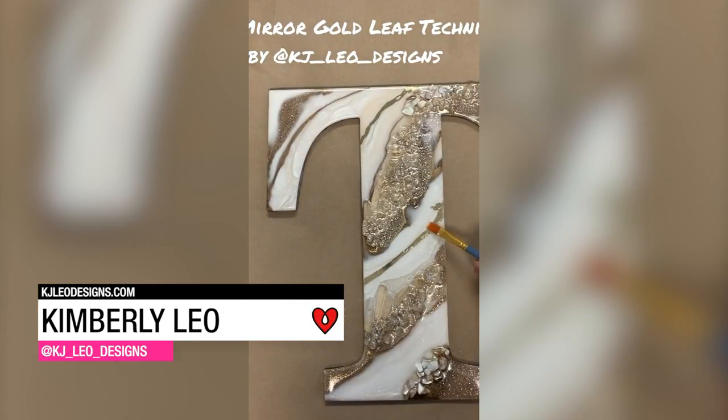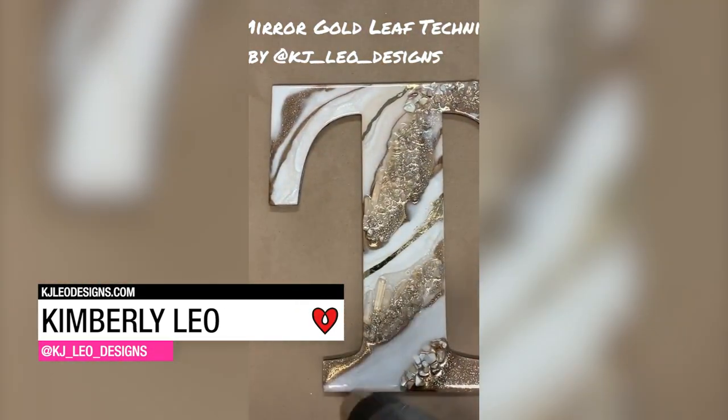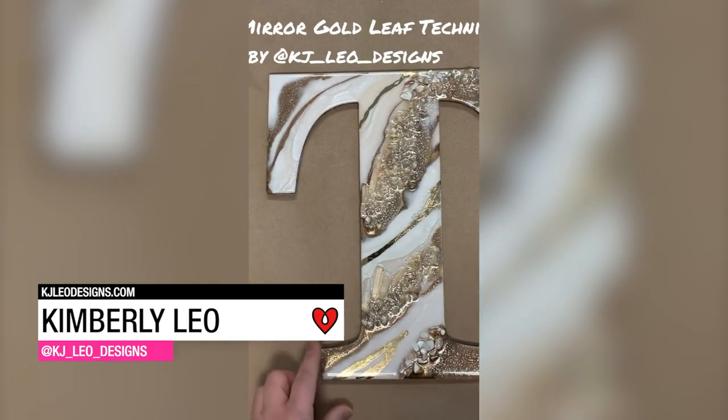Kimberly Leo used tinted Art Resin, fire glass, glitter, crystals, and abalone shell to create this custom geode leather piece.